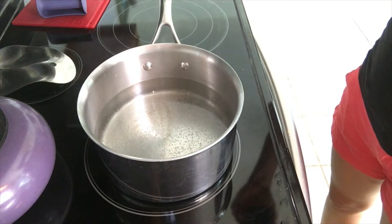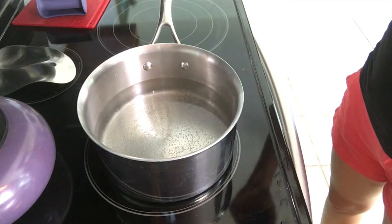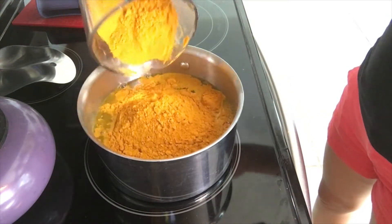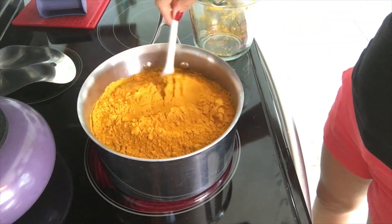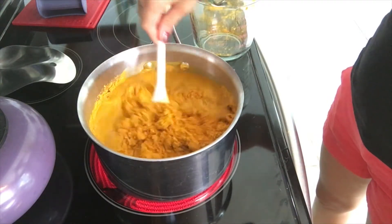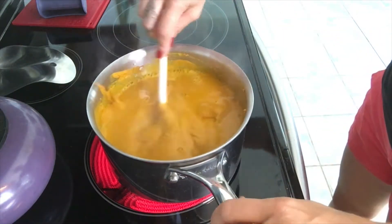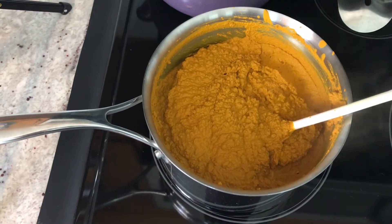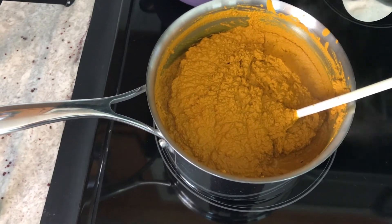Making golden paste is super simple. I start by heating the water on medium-high. Once it's warm, I'll add the turmeric powder and stir until thick. Now that it's thick, I'm going to add my coconut oil, black pepper, and cinnamon, and stir that all together until it's mixed.